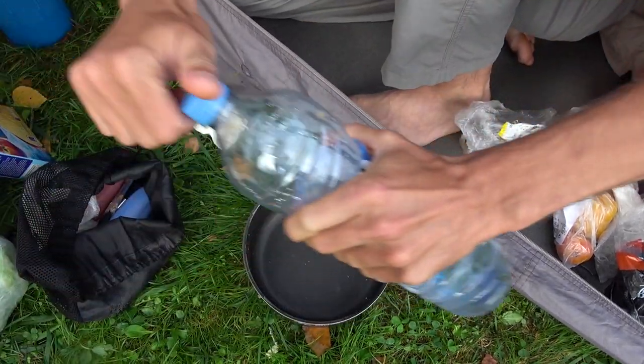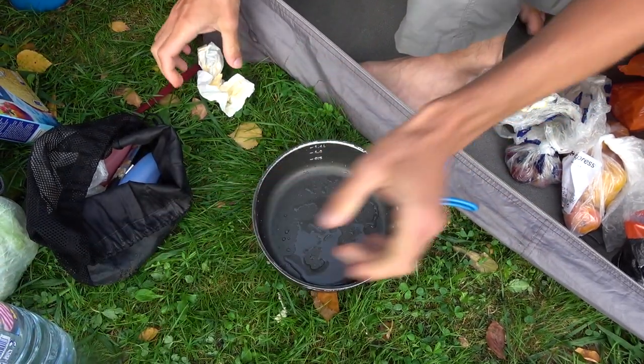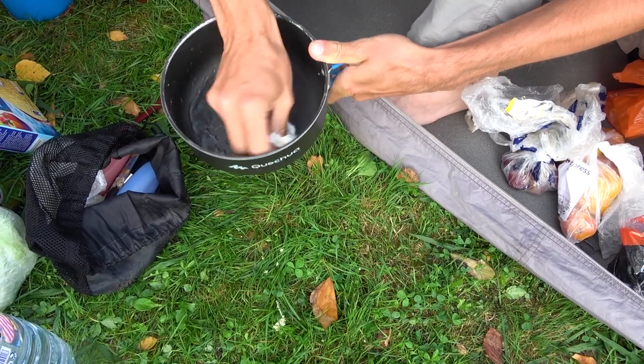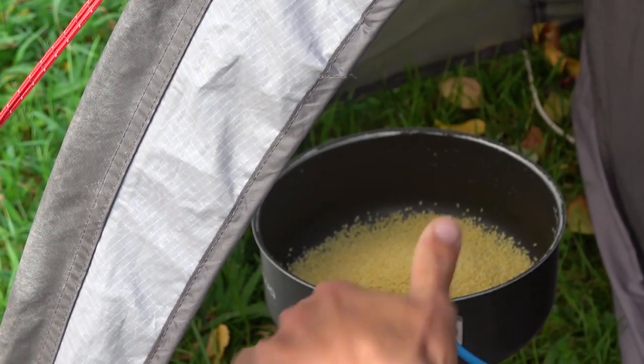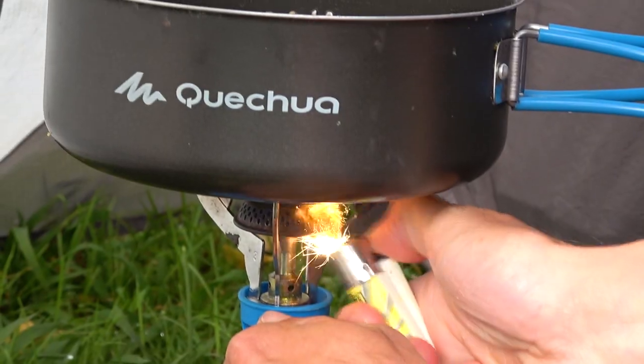First we need to wash the leftovers from yesterday night. We use water, or sometimes just wipe it off with a dry tissue if there is nothing sticking in the pot. Usually we always cook some kind of cereal or grains — today for example we have couscous. We put it in some salty water to boil and leave it for several minutes.